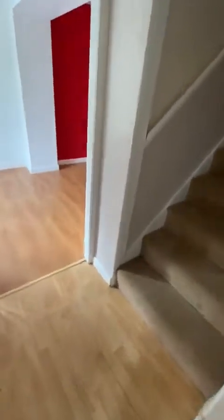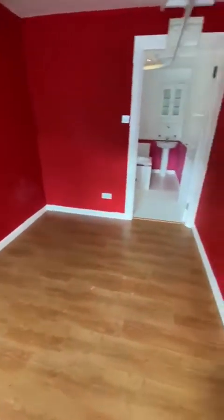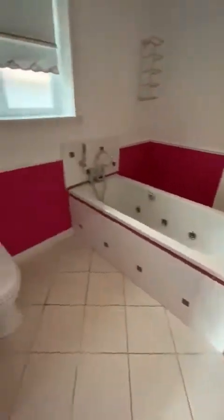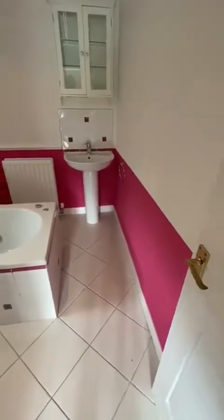Off to the left you'll find a large extension with a bay window. Good double bedroom taking you through to an en suite bathroom with a jacuzzi bath, toilet and wash hand basin.